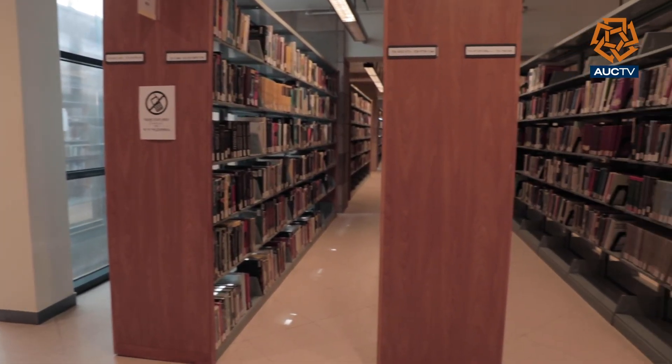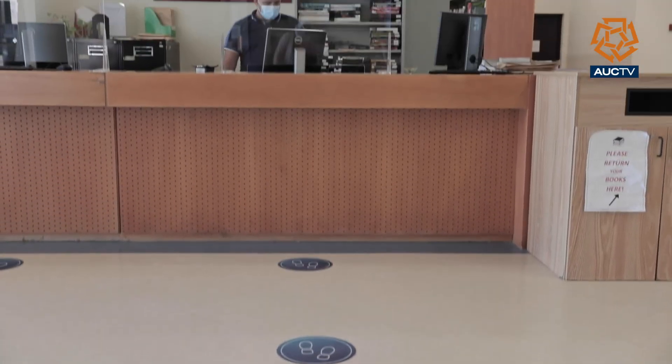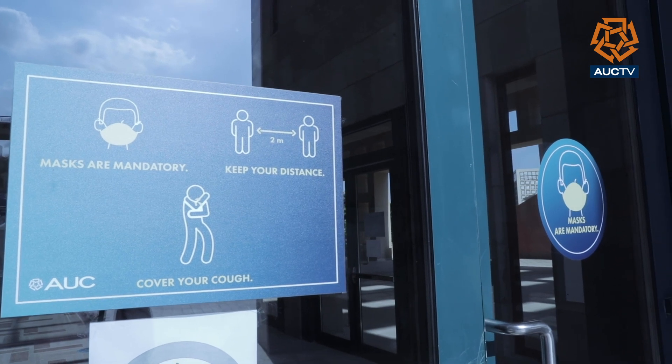The library is an important part of students' life, and compliance with precautionary measures will make it available for safe use.